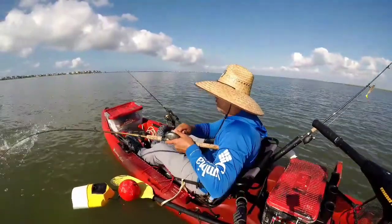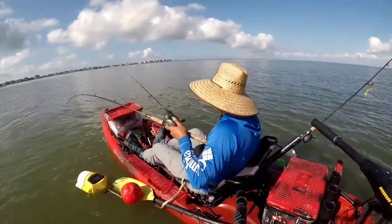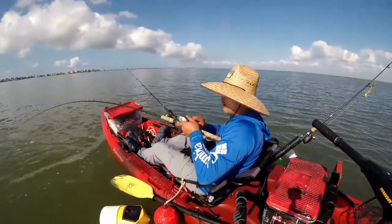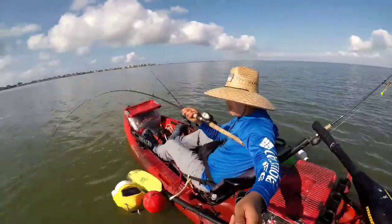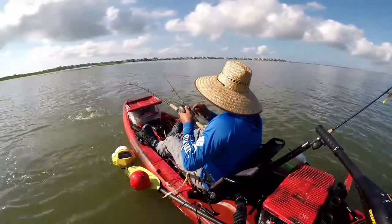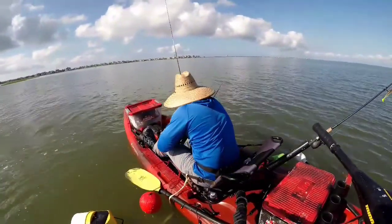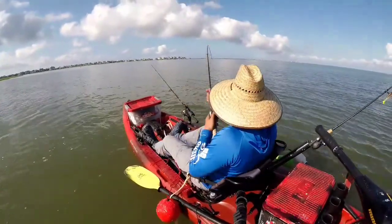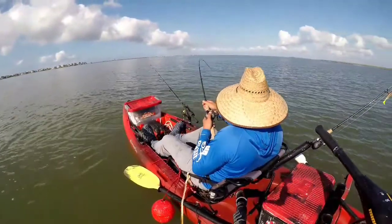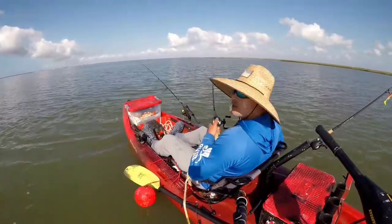Hello guys, I got a good redfish here — he's not giving up easy, wow this guy is fighting. He hit it really subtle, I didn't see him hit it hard. He just tapped it, I decided to check it and there it was — he was hooked, just swimming around. It's a good sized redfish too.